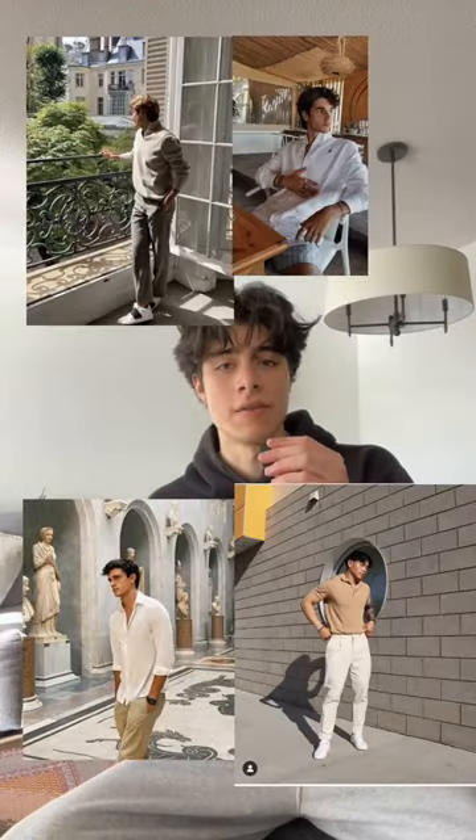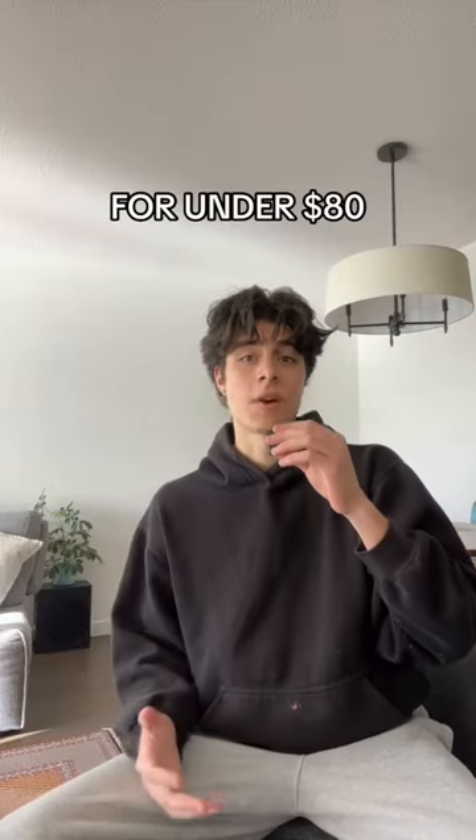If you're into this whole old money style of outfits, I put together an outfit for under 80 bucks that I think you'll really like. The look we're going for is classy, preppy — like old money, you know what I mean.